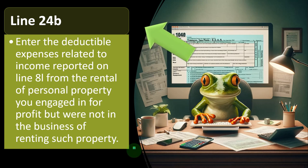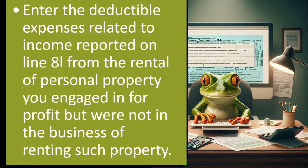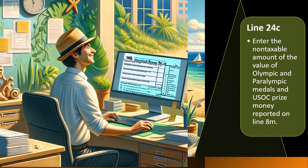Line 24B: enter the deductible expenses related to income reported on line 8I from the rental of personal property you engaged in for profit, but were not in the business of renting such property.